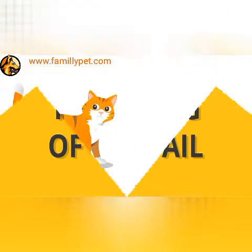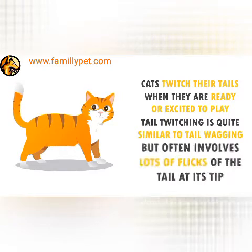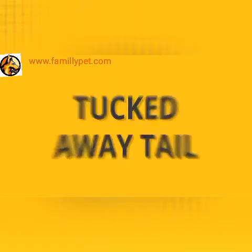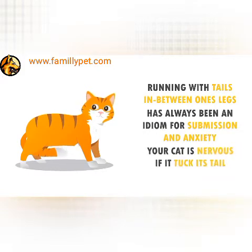Twitching of the Tail. Cats twitch their tails when they are ready or excited to play. Tail twitching is quite similar to tail wagging but often involves lots of flicks of the tail at its tip. Tucked Away Tail. Running with their tail between their legs has always been an idiom for submission and anxiety. Your cat is nervous if it tucks its tail.